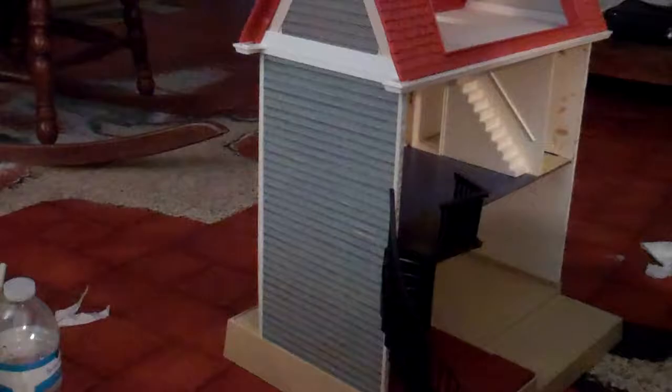There are only like three things that... here's the dollhouse all put together.